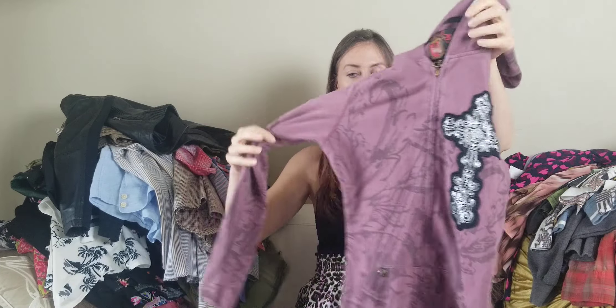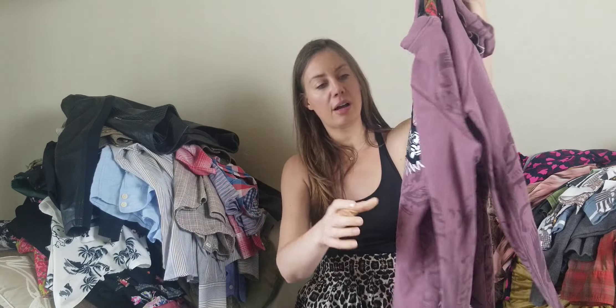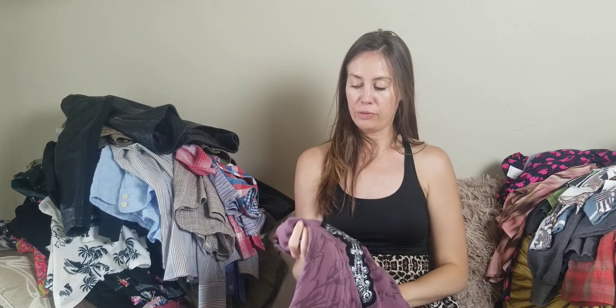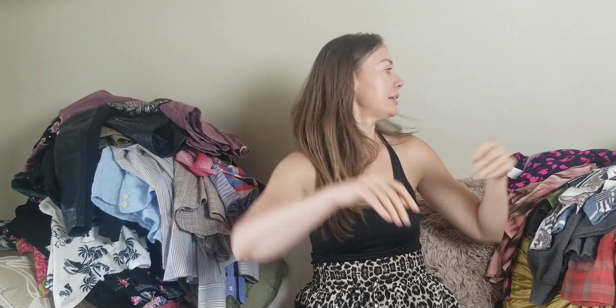A new brand I've never heard of is Rebel Spirit. Comps looked good for this brand. I actually thought it was Affliction at first because it looks a lot like it — it's got all the embroidery, the cross, the spell-out stuff. So if you ever find crazy type-print stuff like this, just run a comp on it and check out the brand — some of it does really well.